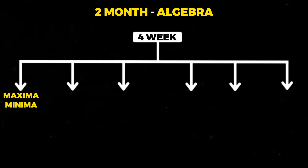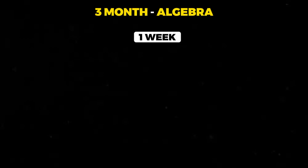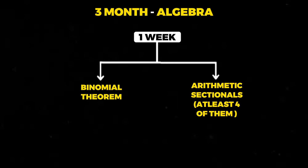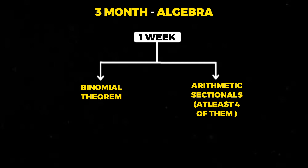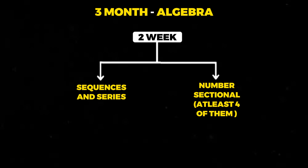In the fourth week of the second month, you should be covering maxima-minima, inequalities, logarithm, functions and graphs, and also revise number system in this week. In the first week of the third month, you should be covering binomial theorem and attempt at least four arithmetic sectionals again. In the second week of the third month, you should be covering sequences and series and also attempting number sectionals — at least four of them in the second week of the third month.